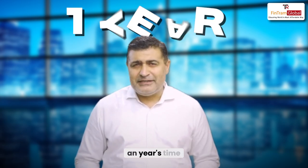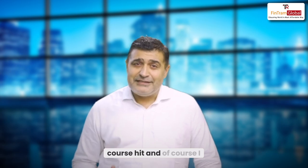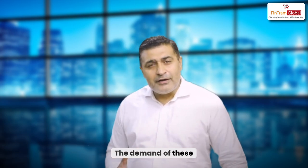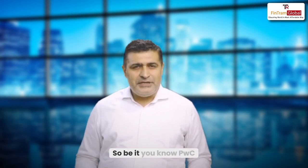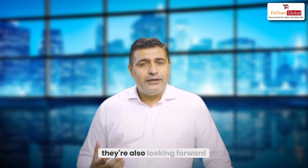This qualification takes approximately a year's time — in 12 months you can really qualify. And the demand of enrolled agents is not only in various U.S. companies that have a base in India, but also in the various Big Four firms — PwC, KPMG, EY, and so on and so forth. Since they're managing U.S. clients and U.S. work, they're also looking for various enrolled agents.